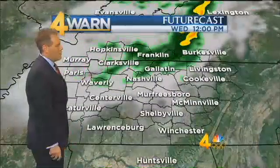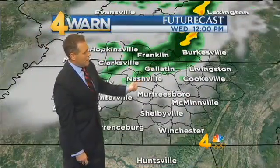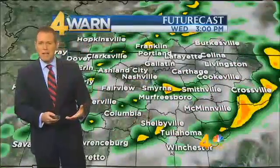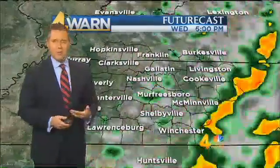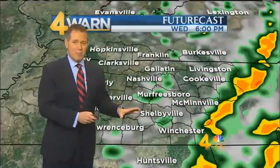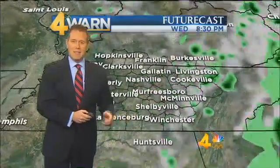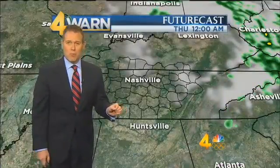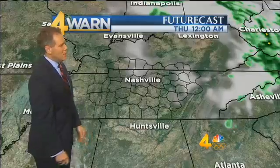Checking out Futurecast for timing: that rain is knocking on the doorstep of Nashville by noon. The strongest storms would be around mid-afternoon, mainly south of Interstate 40, but you'll hear some rumbles of thunder here and there. I don't anticipate any severe thunderstorm warnings out of this activity — the hail should be small enough that it won't prompt any of those severe thunderstorm warnings, but you don't want to be out in it when it hits you.